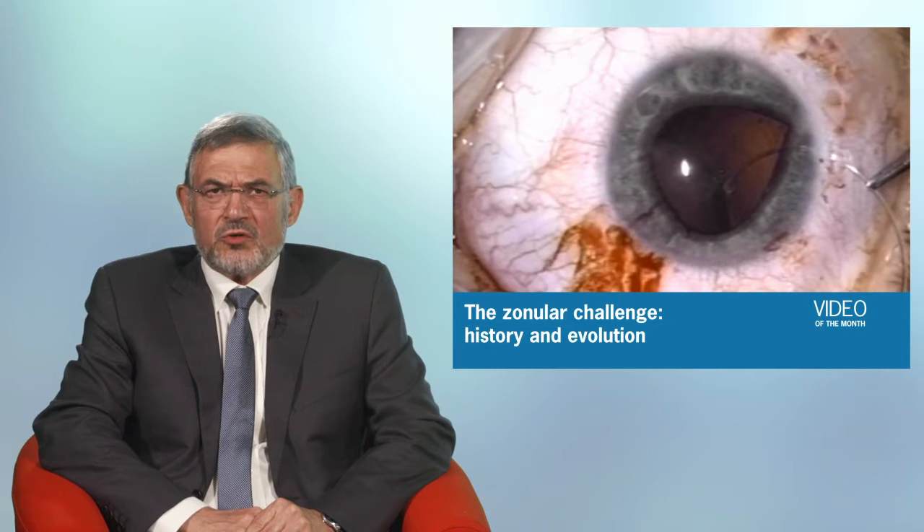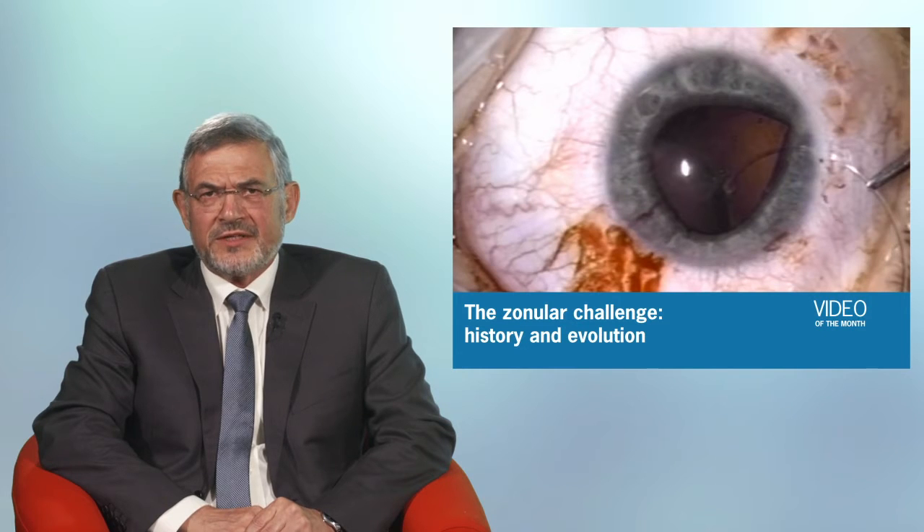Dr. Osher was personally involved in the development and introduction of many of the technologies now being recognized by most surgeons in the world. Those include slow-motion phacoemulsification, synthetic zonules, capsule tension rings, and capsule retractors and clips.